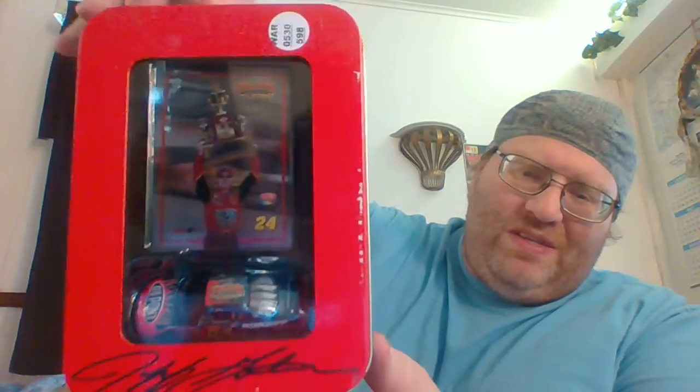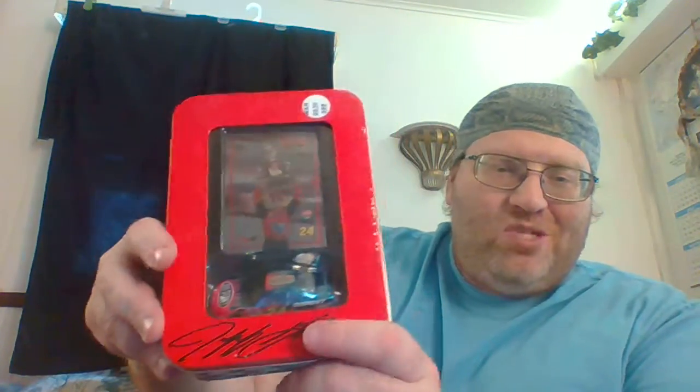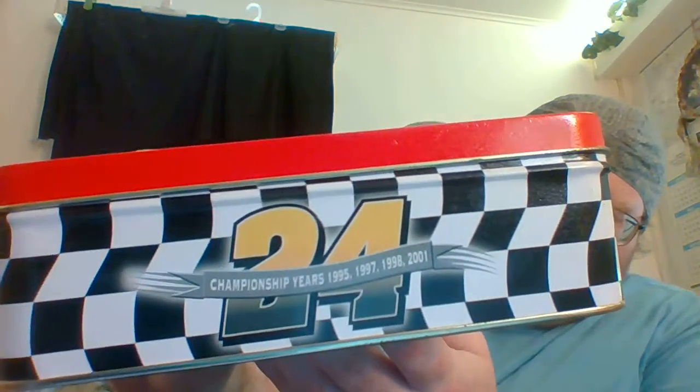As you see right front, as I pointed out on Pack Rat City in a previous video on my main channel or on my antique channel, I pointed out this signature. I don't know if it's actually signed by Gordon or if it's just printed on, but I believe it's just printed on. You got the checkered flag design on the side with the number 24, with the sash saying Championship years 1995, 1997, 1998, and 2001.